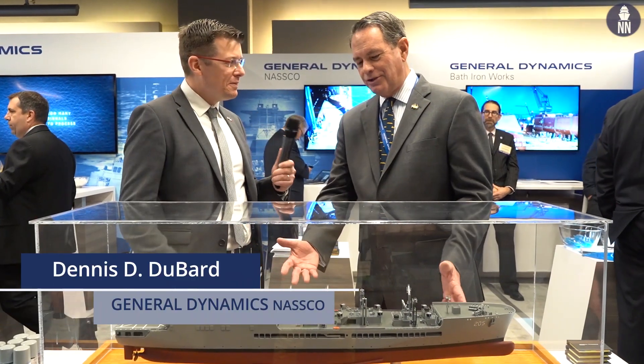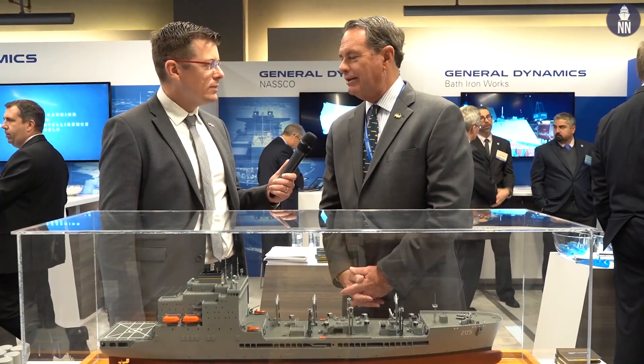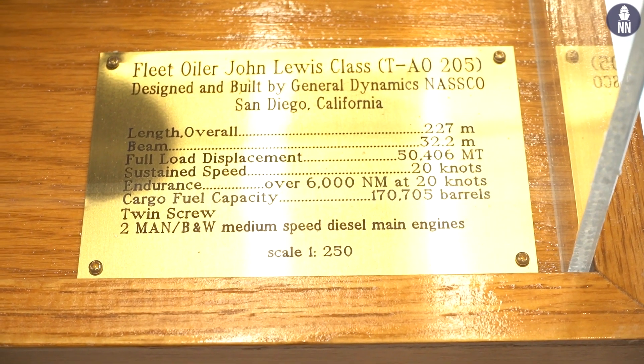This is a scale model of the new Lewis-class Oilers, the TAO — a brand new program. NASSCO won that contract about three years ago. We started working on the design — it was a clean sheet design — about two years ago. And then we just started construction on the very first ship, the John Lewis, named after Congressman Lewis from Georgia.